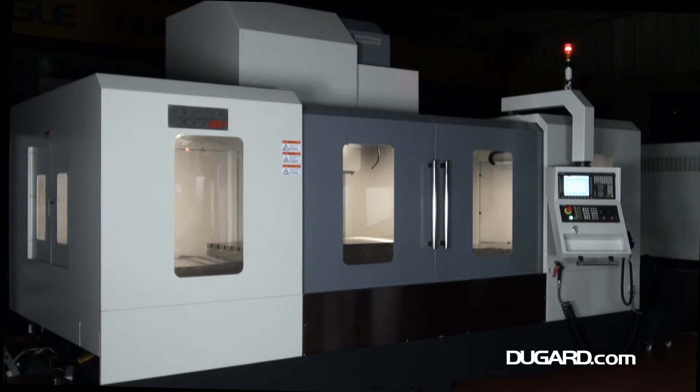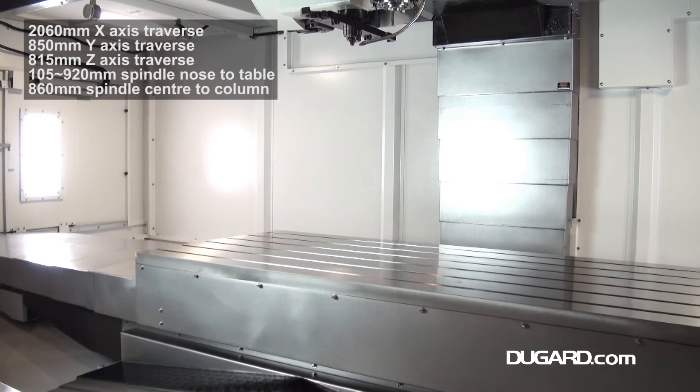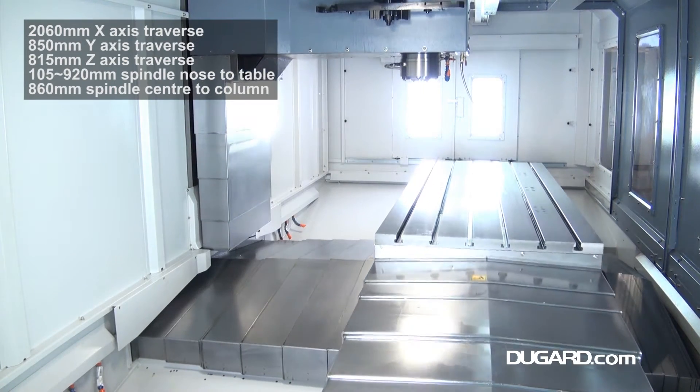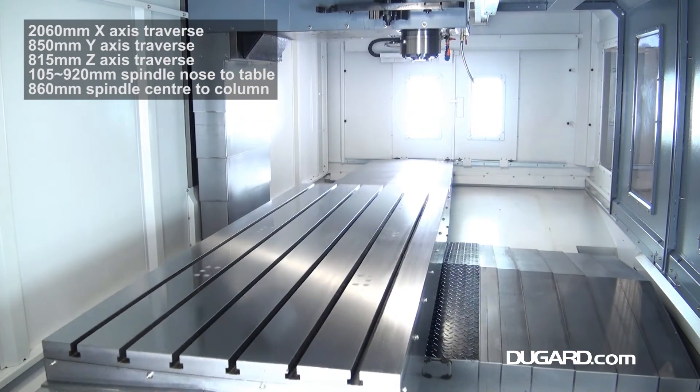Our customers have told us that they love working with our e-range of vertical machining centers, but they'd really appreciate a bit of extra performance, and so the Dugard XP's were born. These VMCs have heavier ways, faster rapids, more spindle power, through spindle coolant, and a 36 station tool changer, all as standard.